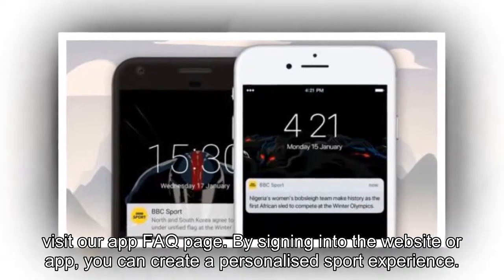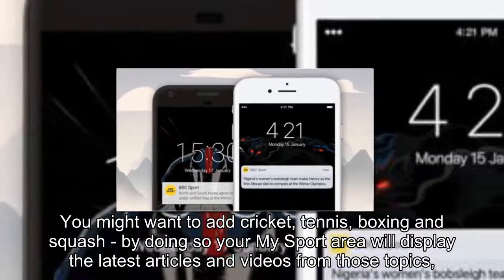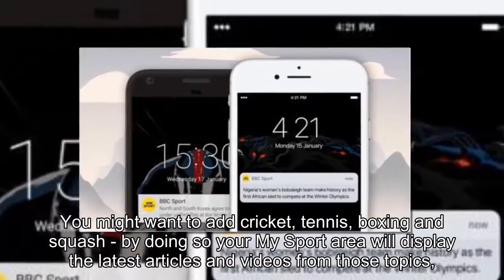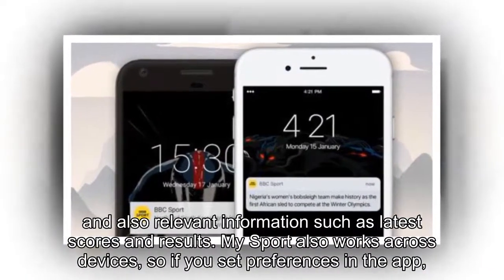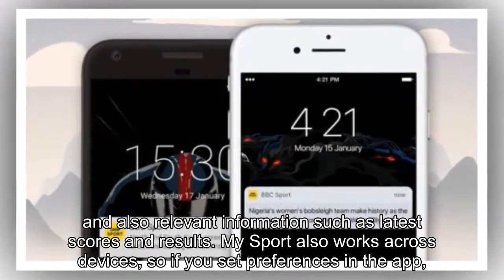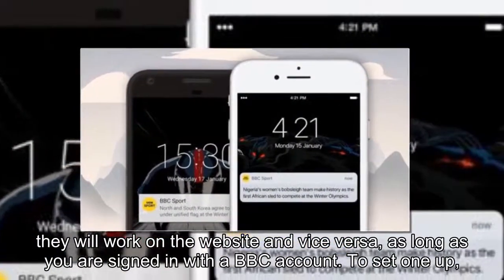By signing into the website or app, you can create a personalized sport experience. You might want to add cricket, tennis, boxing and squash. By doing so, your MySport area will display the latest articles and videos from those topics, and also relevant information such as latest scores and results. MySport also works across devices, so if you set preferences in the app, they will work on the website and vice versa, as long as you are signed in with a BBC account.